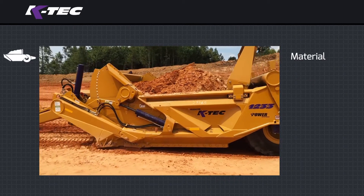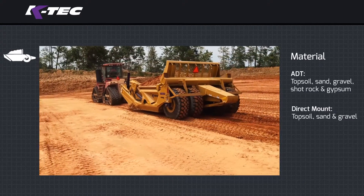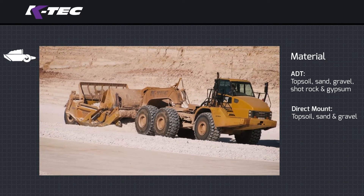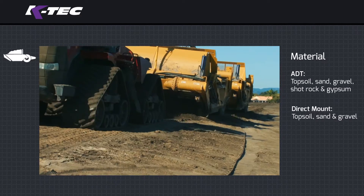Material: topsoil, sand, and gravel are excellent materials for both ADTs and tractors. Shotrock and gypsum are great materials for ADTs, while tractors are not recommended for those. To self-load sand, an ag tractor with tracks is the ideal option.